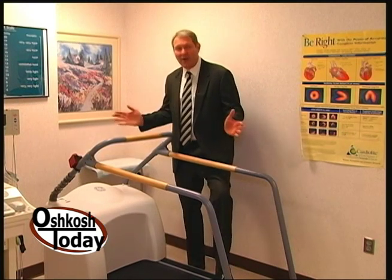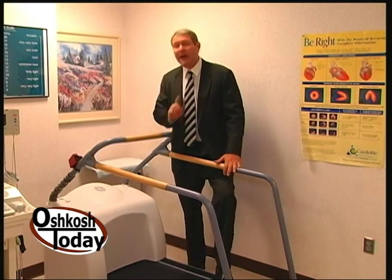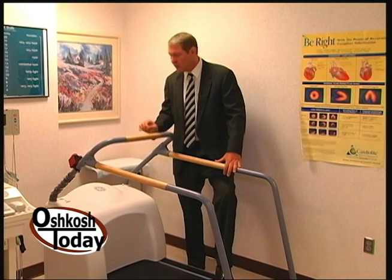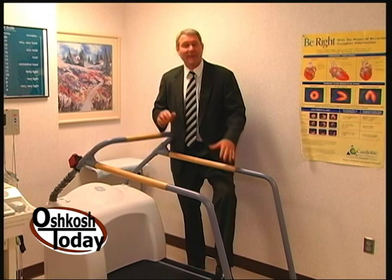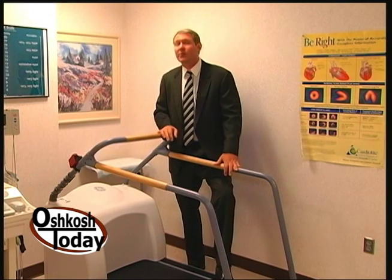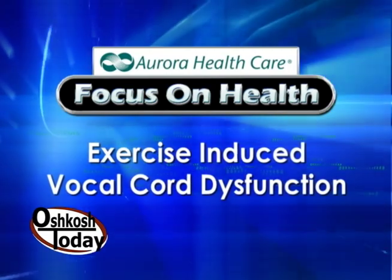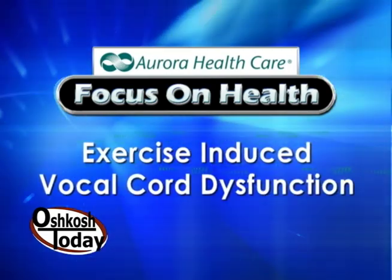I'm standing in front of a treadmill, and I will not be getting on it today, but it is one of the tools used to help diagnose exercise-induced vocal cord dysfunction. That's the topic today as we talk to Dr. Anita Geller-Ragoni. We've talked about this in the past, but this is a little bit different. What is exercise-induced vocal cord dysfunction?